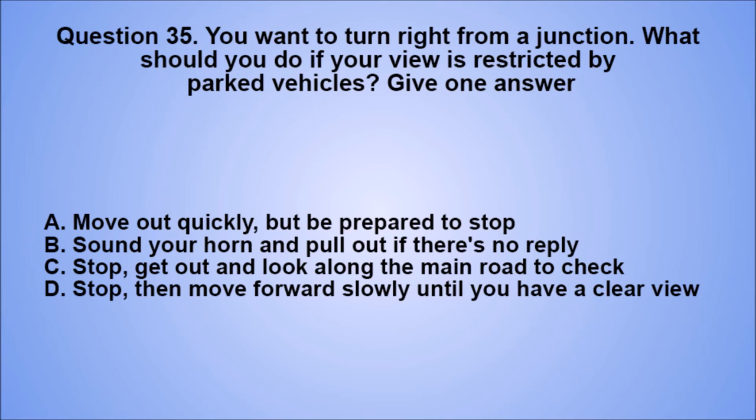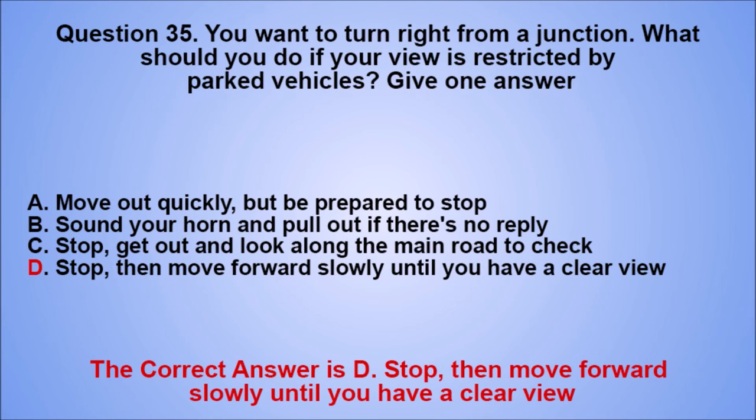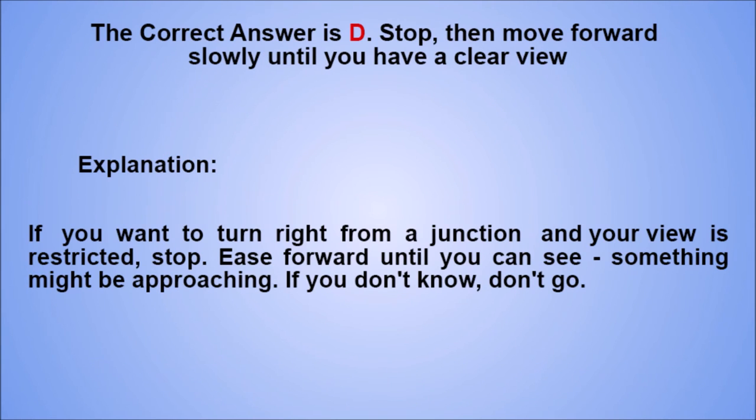Question 35. You want to turn right from a junction. What should you do if your view is restricted by parked vehicles? Give one answer. A. Move out quickly, but be prepared to stop. B. Sound your horn and pull out if there's no reply. C. Stop, get out and look along the main road to check. D. Stop, then move forward slowly until you have a clear view. The correct answer is D. Explanation: if you want to turn right from a junction and your view is restricted, stop. Ease forward until you can see, something might be approaching. If you don't know, don't go.